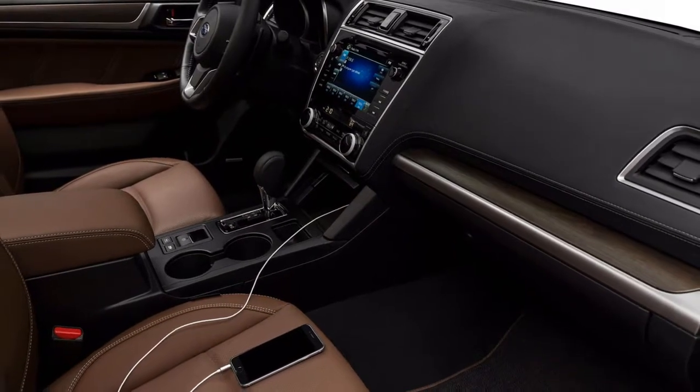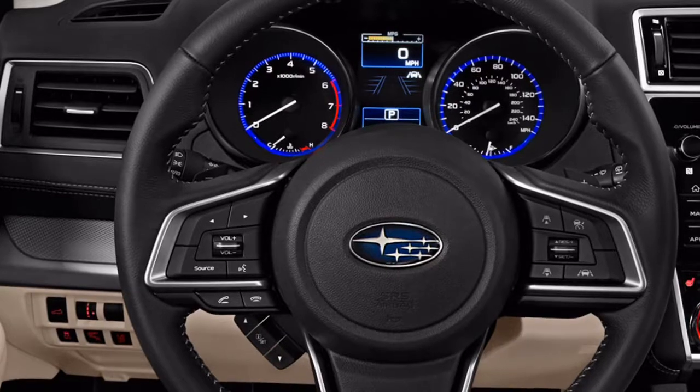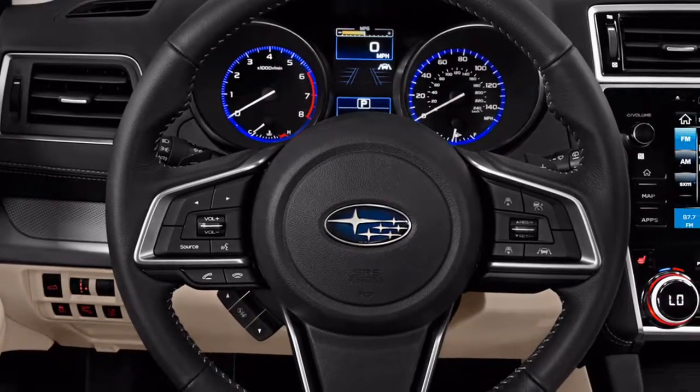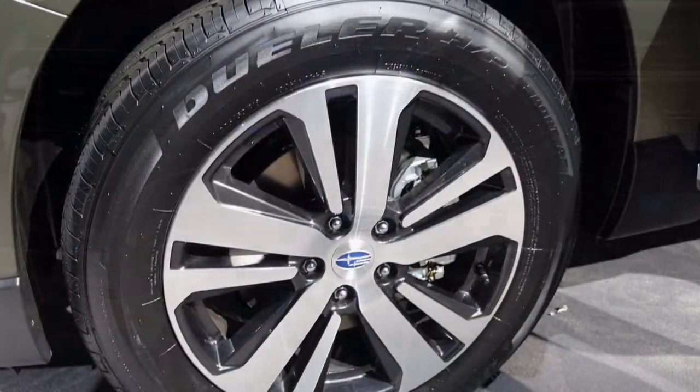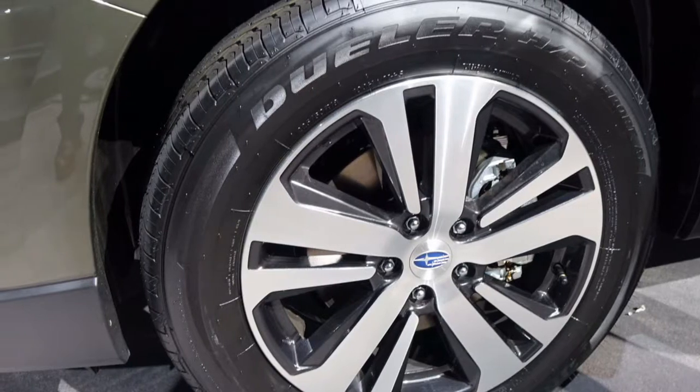The Outback's front seats offer great support with long seat bases and excellent bolstering. A power driver's seat is standard on premium and higher trims, while a power passenger's seat comes in at the limited and higher trim levels.